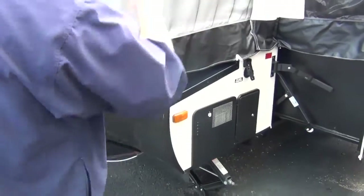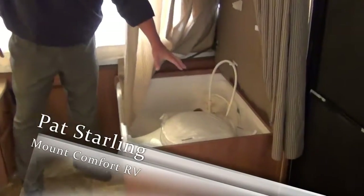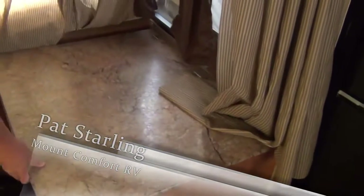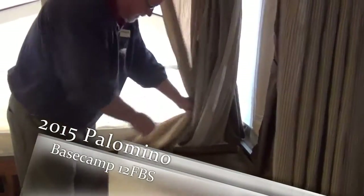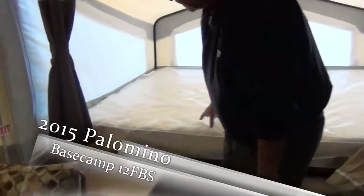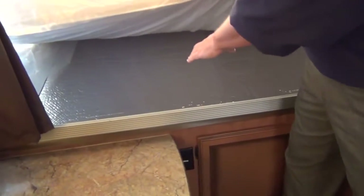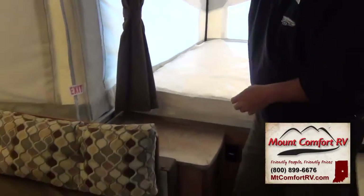Now we'll step around to the inside. As we are now inside the camper, here is your shower and your toilet. If you're not needing those, you can close this down, and this gives you a nice area to put other things as you're using your camper. New for this year are certain mattresses in the coaches, and underneath the mattress they put in flex foil insulation, so you now have an insulated bed area — you don't have that cold coming up through the bottom.